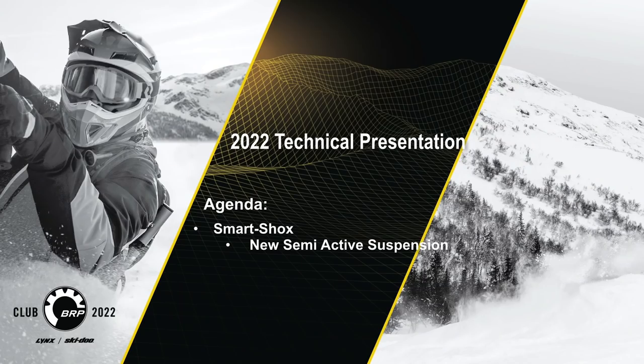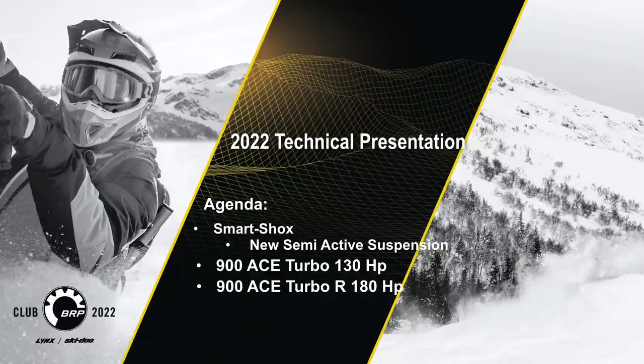Topics covered include: Smart Shock new semi-activated suspension, 130 horse 900 ACE turbo, 180 horse 900 ACE turbo R, and North American Lynx.